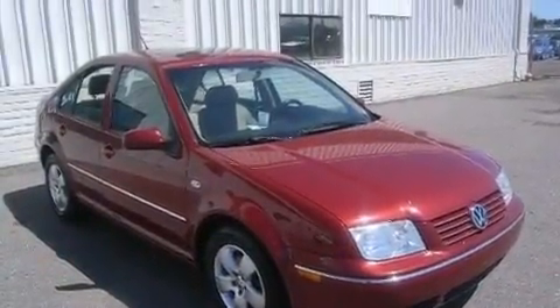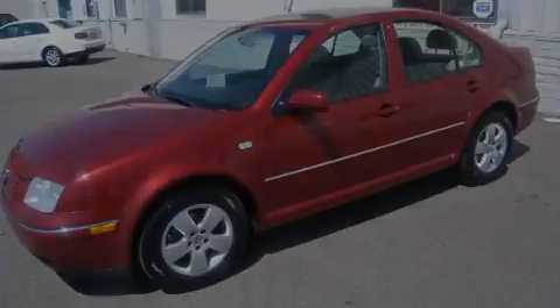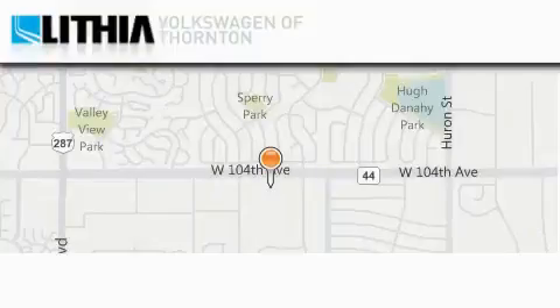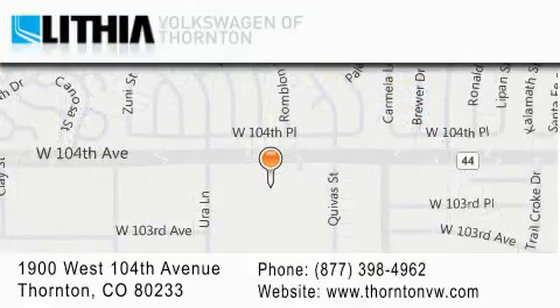Contact us today to schedule your opportunity to see this automobile in person. Lithia Volkswagen of Thornton is located at 1900 West 104th Avenue in Thornton. Our goal is to exceed all of your expectations to ensure that you will return for future visits.